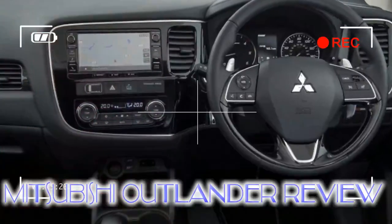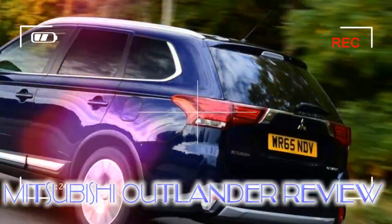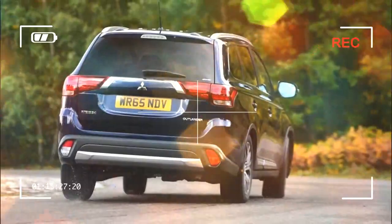If you want a plug-in hybrid but aren't bothered about the SUV body style, you're looking at options like the Volvo V60 twin-engine, BMW 330e, Mercedes C-Class Estate C350e PHEV, or perhaps the VW Passat GTE or Toyota Prius.